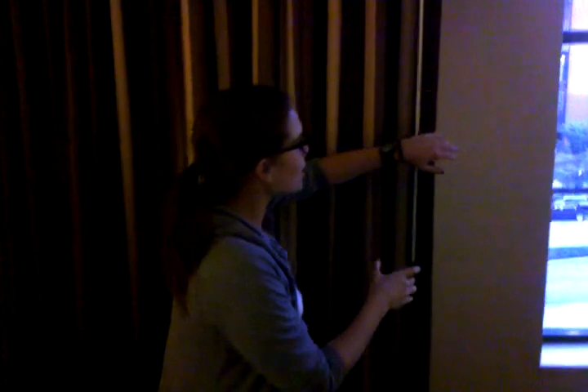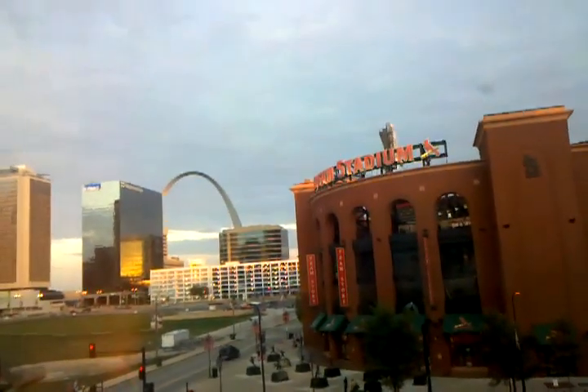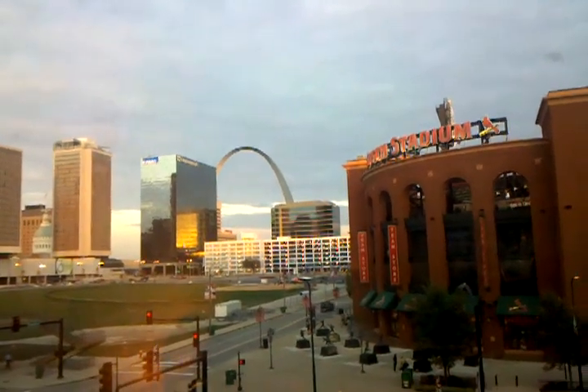We have to check the view, because at the other hotel we got a parking garage. What is our view here? Let's see what's behind this window — whoa! Is that Busch Stadium with the Arch? It is practically going over your window like a goddamn rainbow!